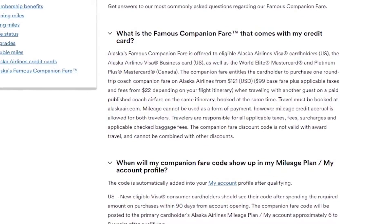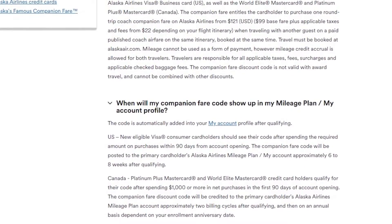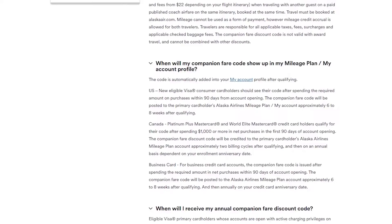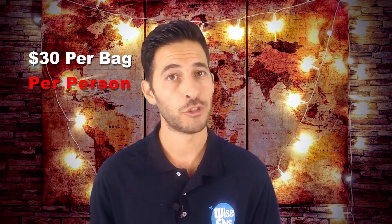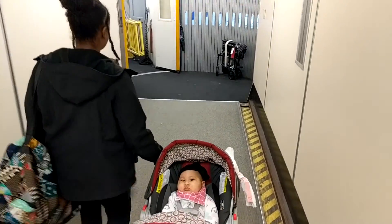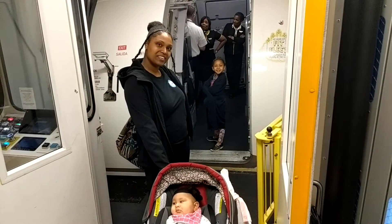Along with the sign-up bonus, you also get companion fare. With the companion fare, it costs $99 plus the taxes, starting at $22, so basically you're paying $121, and this can be used for paid coach airfare only on Alaska Airlines flights. I'll go into more details of the companion fare later on. Some of the other benefits that you get with this card include free checked bags for up to six passengers — usually $30 per bag per person. You earn three miles per dollar spent every time you book Alaska Airlines, and one mile per dollar spent everywhere else. There are no blackout dates when you redeem them, and there's no limit to the number of miles you could earn.